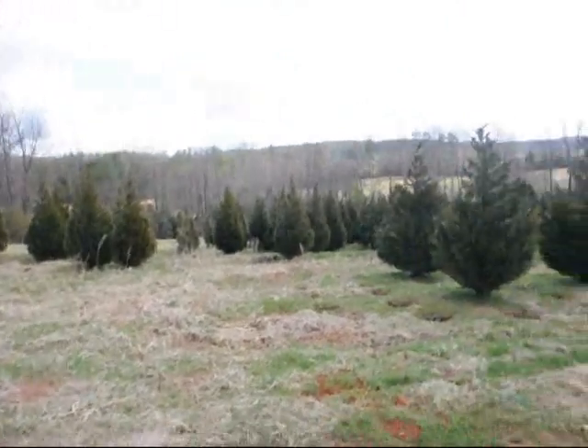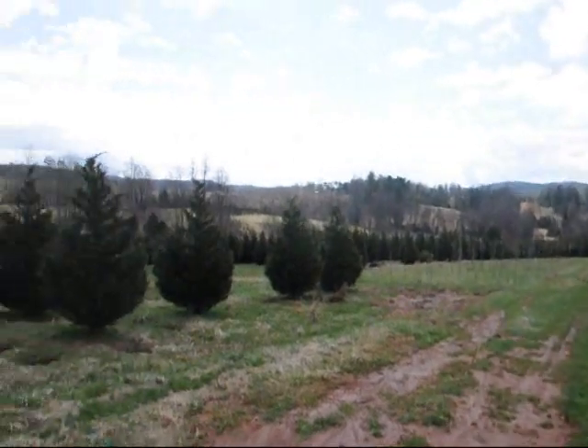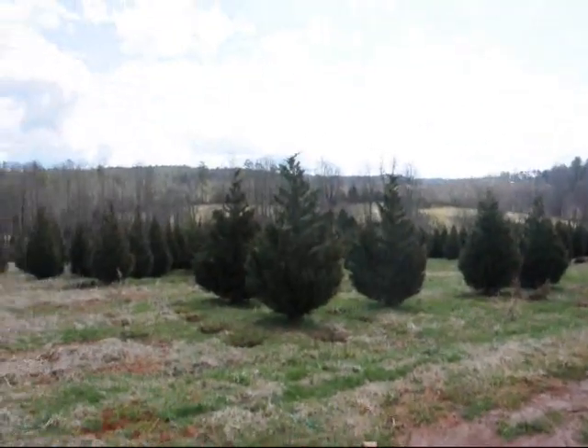This is a field of Leyland Cypress — 8 to 10 and 10 to 12 foot are down in there. Give us a call at 215-651-8329.